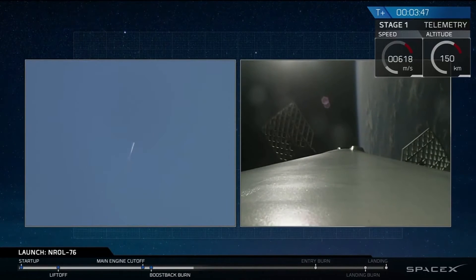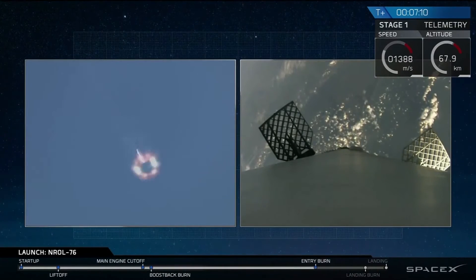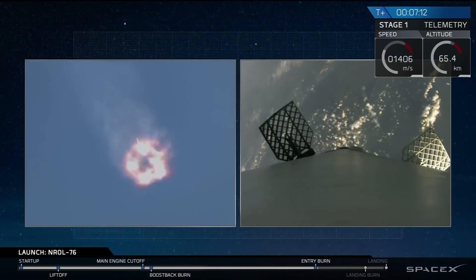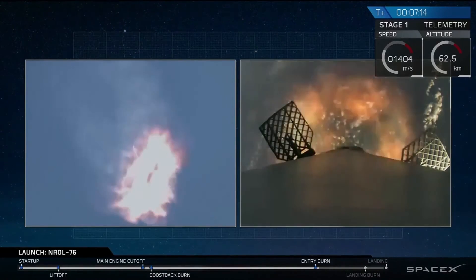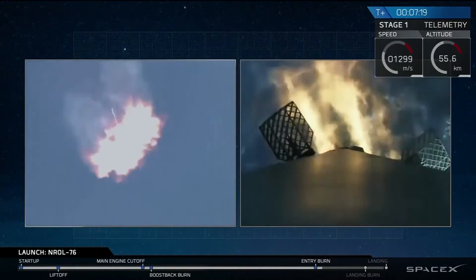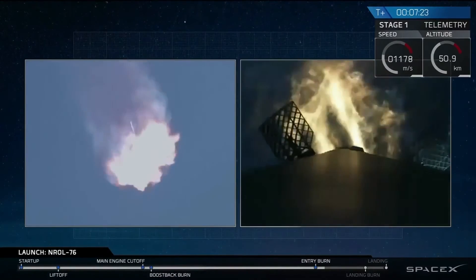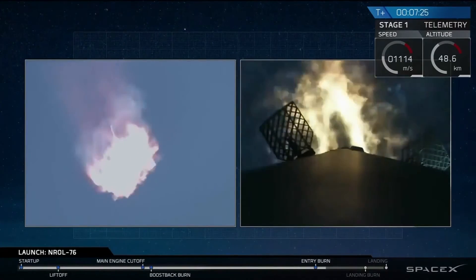On the right side is an onboard camera looking down from our interstage. We've entered the entry burn startup, and we have ignition of the entry burn.